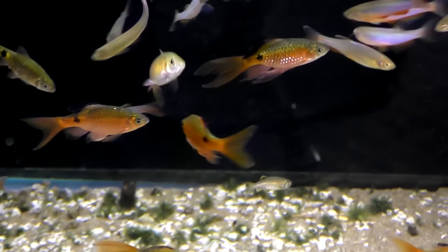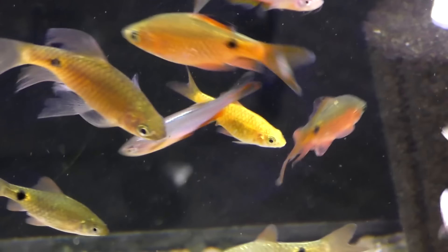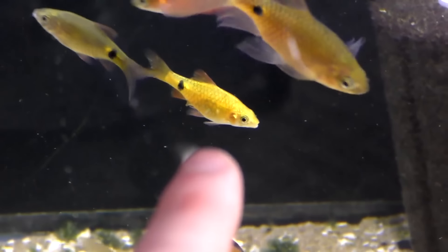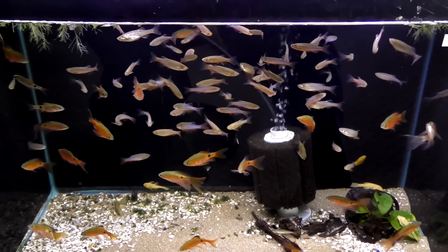Next up we've got barbs. The ones I'd recommend are the rosy barb, which can go very cold. You can get it in long fin, normal, or neon variety. They're quick but not super aggressive, so you can keep them with other mid-sized fish like the dojo loach and the sunset variatus.